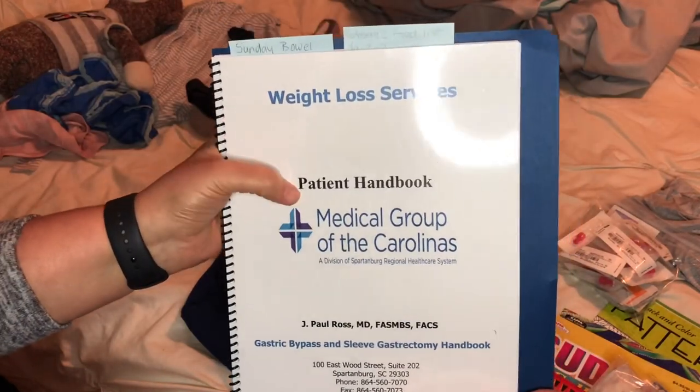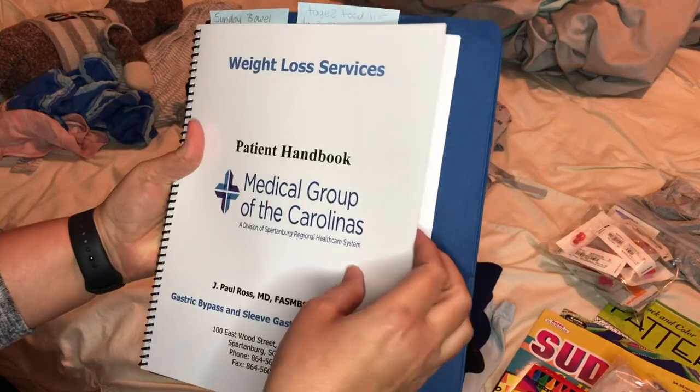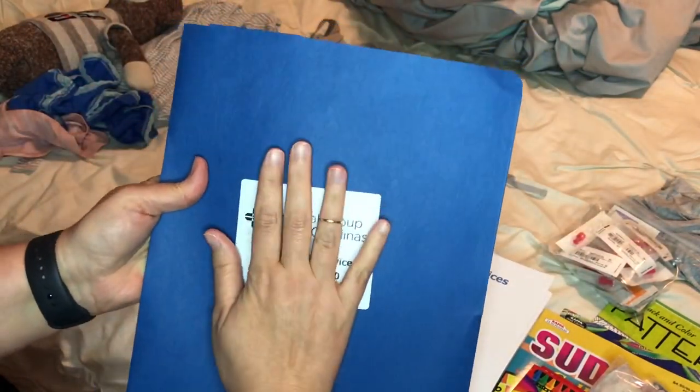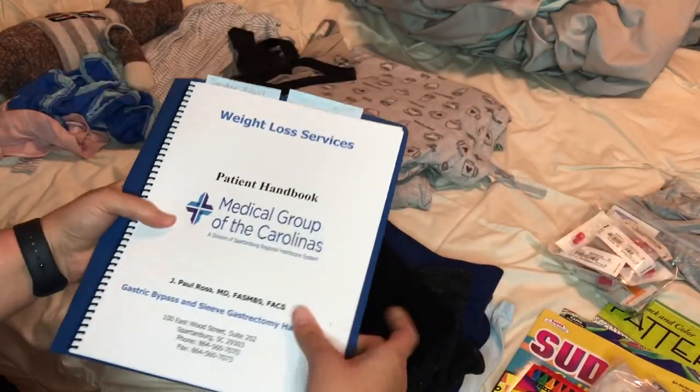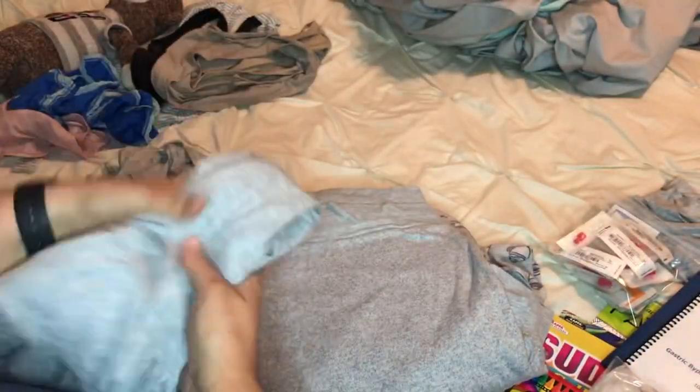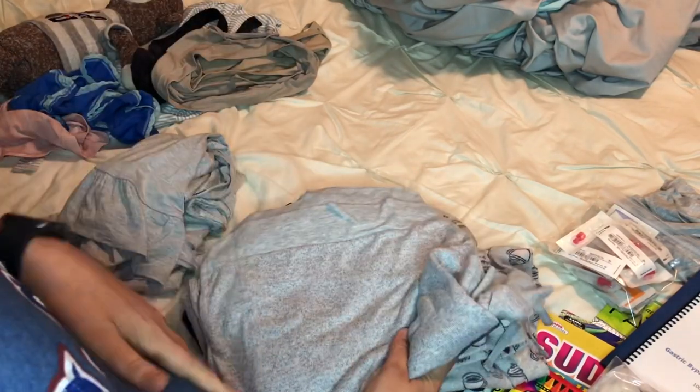I have to take my patient handbook — this is everything, like our Bible as they call it. This is all of my information from start to finish, so I'll have everything if there are any questions once I get there to register. I'm also bringing some really comfortable, really stretchy pants because I don't know how swollen I'm going to be after surgery. These are like a pre-length. I got these at Walmart on clearance for like five bucks and they're super soft. And a tank top to go with it — just very roomy. I got it on clearance at Walmart for three bucks, so if I get stuff on it from my incisions, it'll be fine.